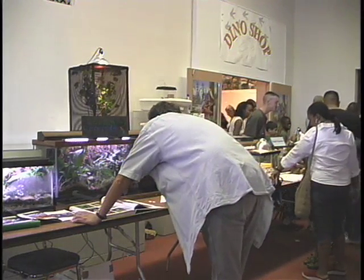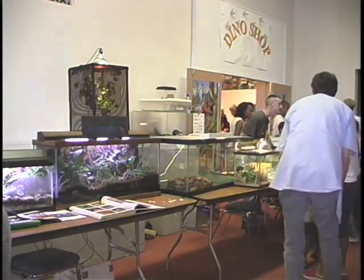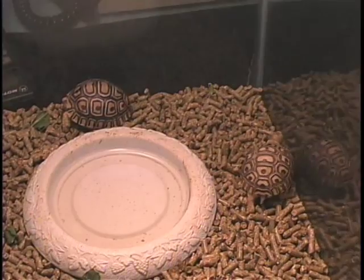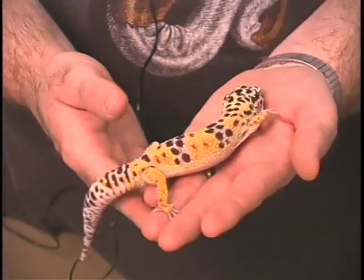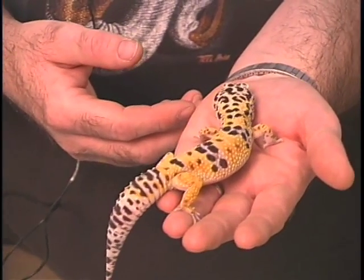The Dallas Museum of Natural History frequently hosts educational programs designed to give kids an up-close and personal look at the natural world. Today is reptile day. From snakes to turtles to lizards, these cold-blooded creatures are definitely the main attraction.